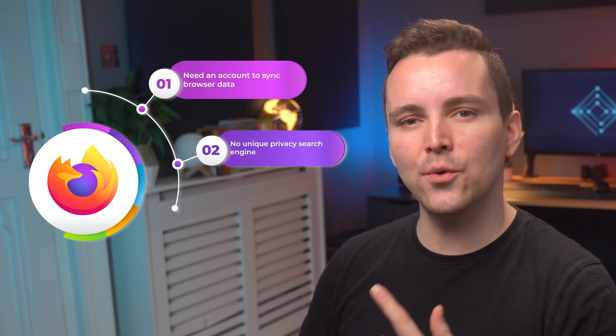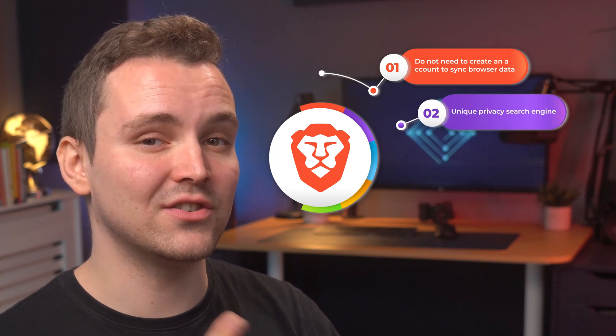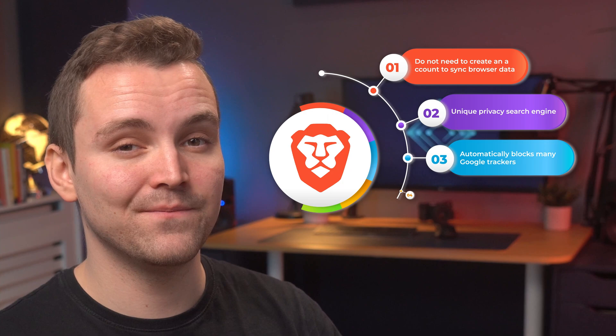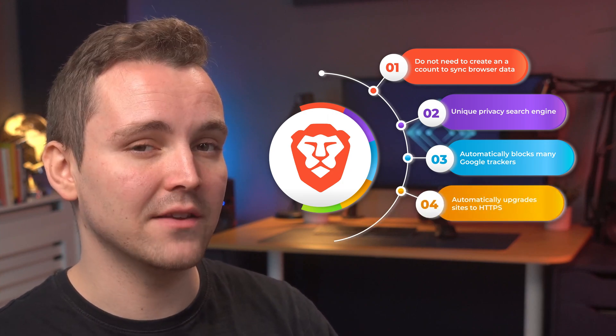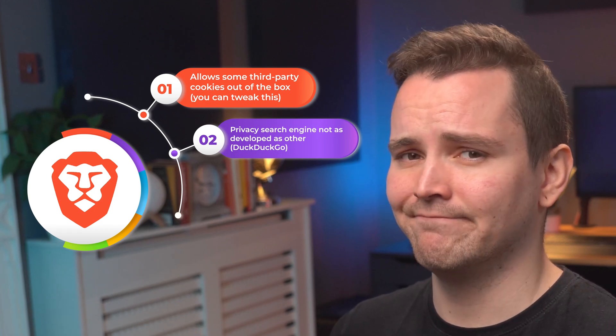Here are the pros of Firefox: you can tweak settings to block most of Google's trackers, it automatically upgrades sites to HTTPS, and it has an included VPN to protect connection and traffic logs. The cons: you need an account to sync browser data, and there is no unique privacy search engine. Pros for Brave: you do not need to create an account to sync browser data, it has a unique privacy search engine, it automatically blocks many Google trackers, and automatically upgrades sites to HTTPS. Cons: it allows some third-party cookies out-of-the-box (though you can tweak this), and its privacy search engine is not as developed as others like DuckDuckGo.